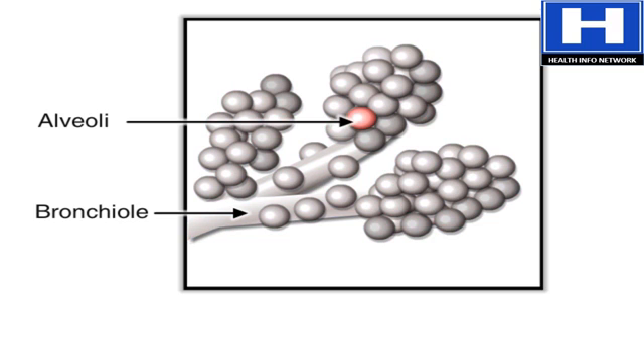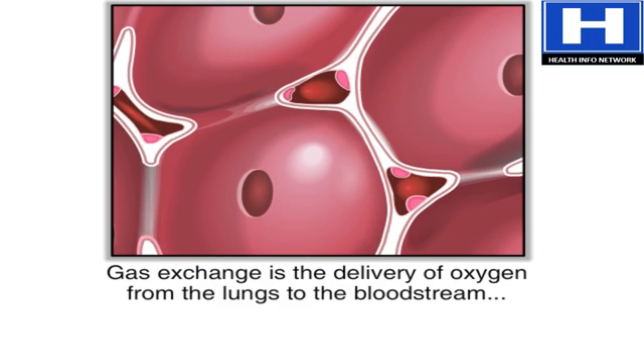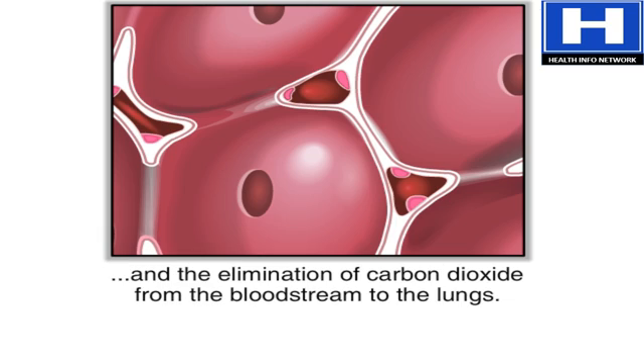The alveoli inflate when a person inhales and deflate when a person exhales. During gas exchange, oxygen moves from the lungs to the bloodstream. At the same time, carbon dioxide passes from the blood to the lungs.